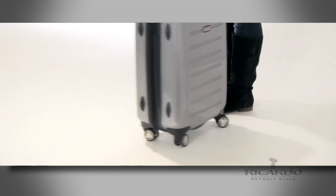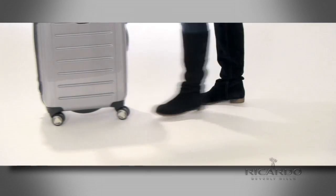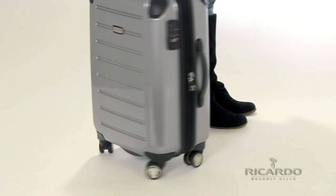Turn your bag sideways to help you maneuver in tight spaces such as the aisles in an airplane. Easily navigate your way through narrow areas and avoid bumping into fellow passengers.